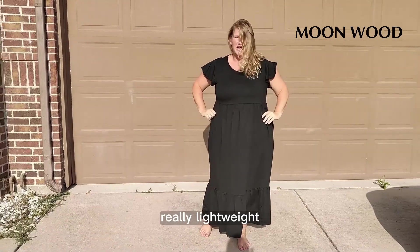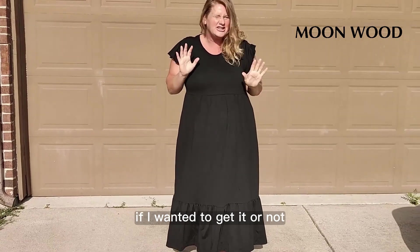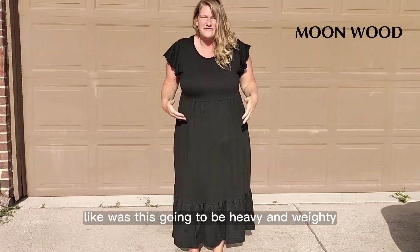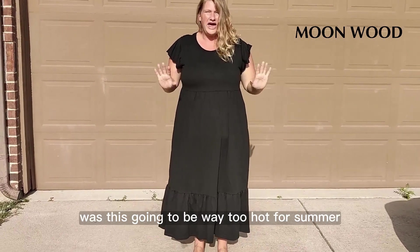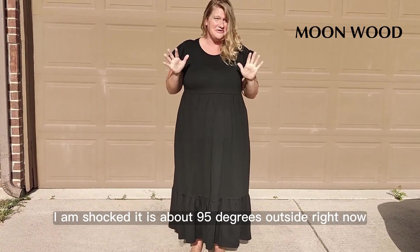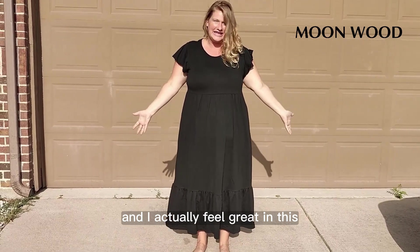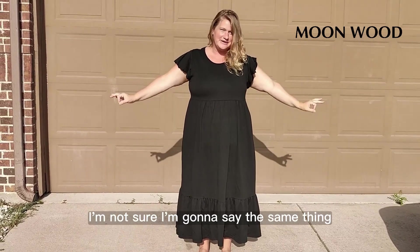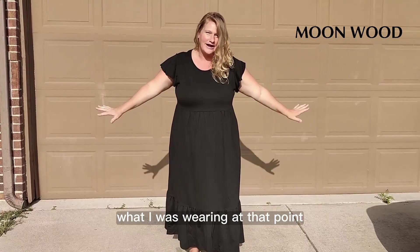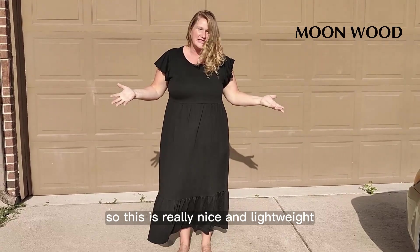It's actually really lightweight. I was really nervous when I was looking at it online, trying to decide if I wanted to get it or not. Was this going to be heavy and weighty? Was this going to be way too hot for summer? I am shocked. It is about 95 degrees outside right now, and I actually feel great in this. Give me an hour or two — I'm not sure I'll say the same thing, but it wouldn't matter what I was wearing at that point. It's just too hot period. So this is really nice and lightweight.